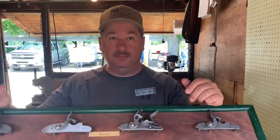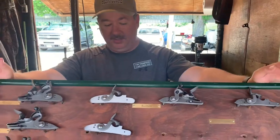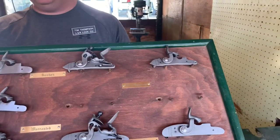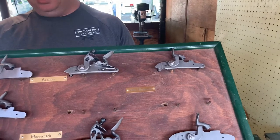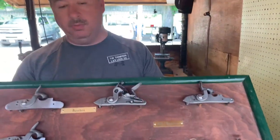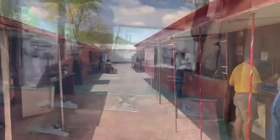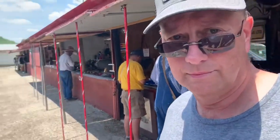You guys have a lot of good information and make a very good product. I'm going to have to bring my rifle up here this week — see if you guys can hook me up and match it with the right lock. Thanks a lot, sir. You're welcome.